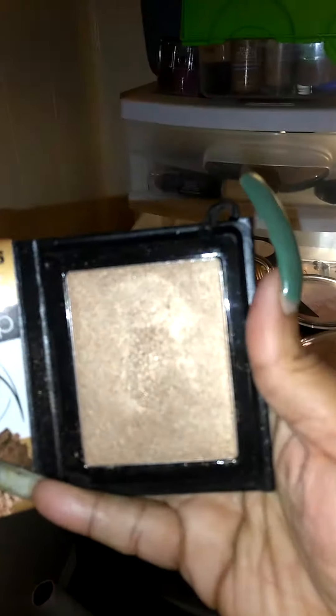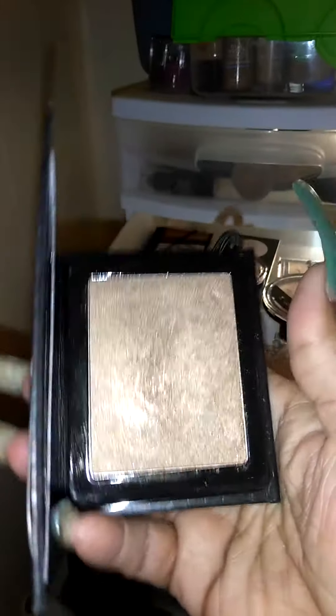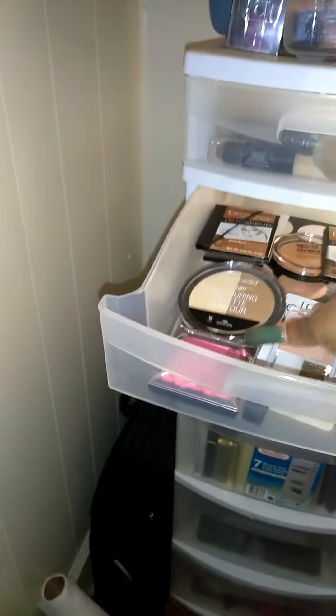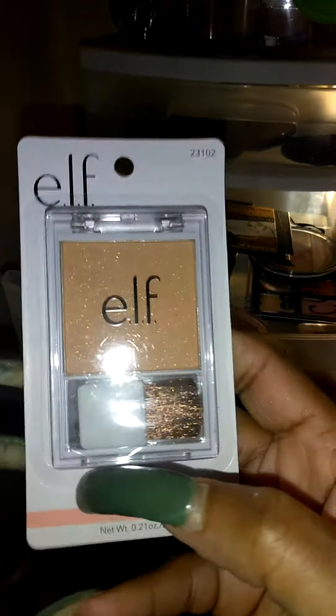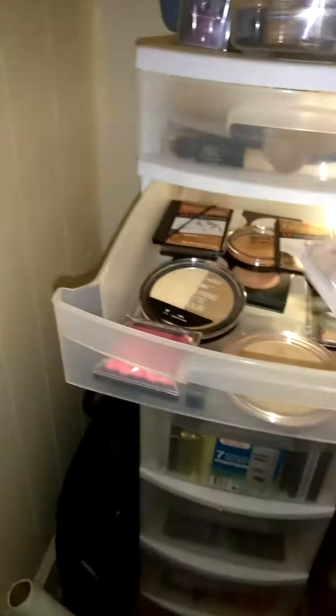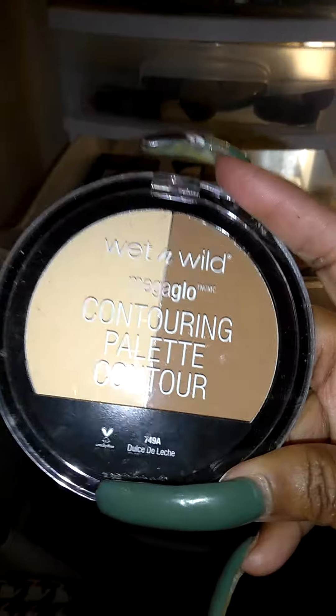Guys, look at that — oh my God. If you see that, you need to pick that up. This right here is the F Blush. They say it's a blush, but it looks more like a highlighter. I haven't used that yet. And I also have this Wet n' Wild Contour Palette.